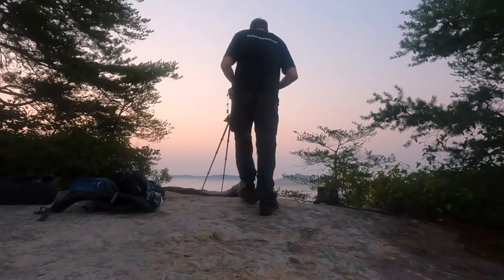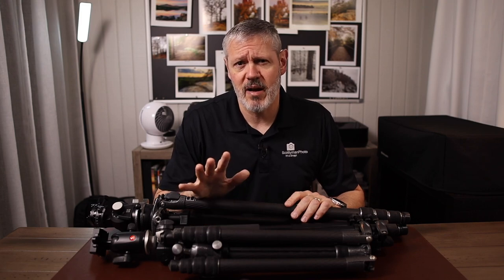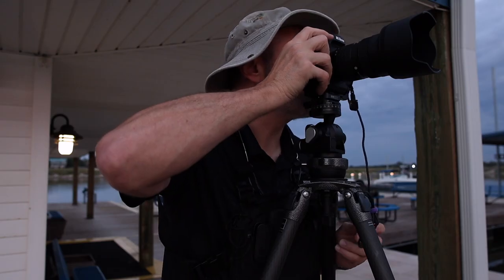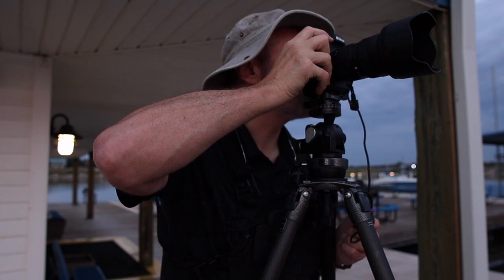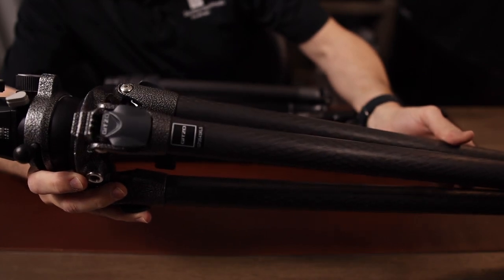If you practice landscape photography or any photography long enough, you're going to end up spending a bit of money on a quality tripod. Let me share a tip that might save you from making a few mistakes — and that is not placing quality above everything else. Quality is the most important attribute of a good tripod, but first and foremost, the tripod has to deliver the goods.